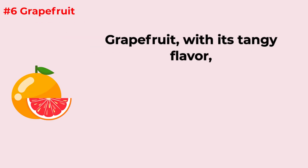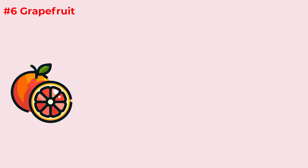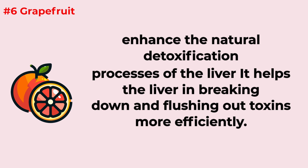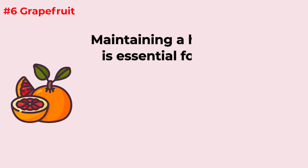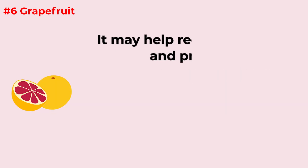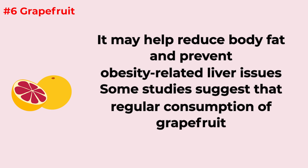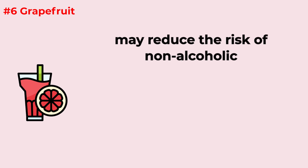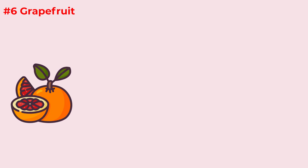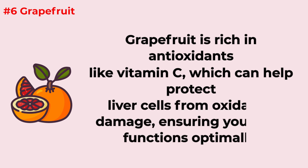Grapefruit, with its tangy flavor, offers unique benefits to your liver. It contains compounds that enhance the liver's natural detoxification processes, helping break down and flush out toxins more efficiently. Grapefruit has been associated with weight management and may help reduce body fat, preventing obesity-related liver issues. Some studies suggest regular consumption may reduce the risk of non-alcoholic fatty liver disease. It's also rich in antioxidants like vitamin C, which protect liver cells from oxidative damage.